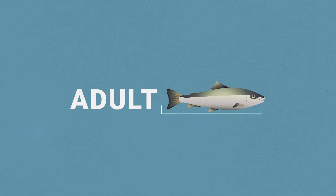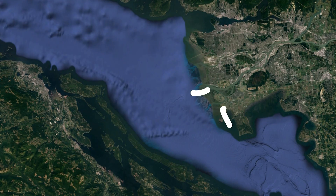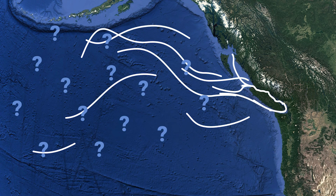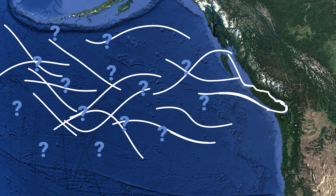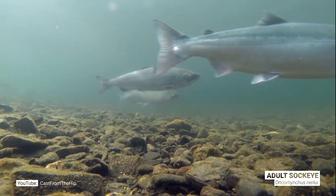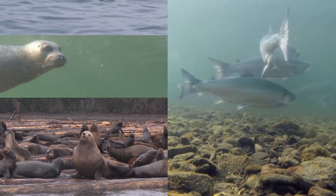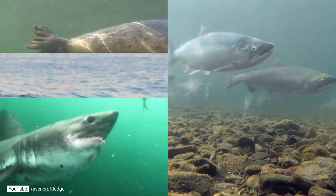As an adult, the sockeye salmon spends the next couple of years in the open ocean. We don't really know exactly where they go, but they're likely following whichever food source is in front of them. It's still a dangerous time — predators include killer whales, Steller sea lions, seals, sharks, and even dolphins.